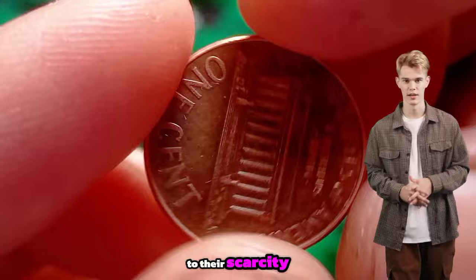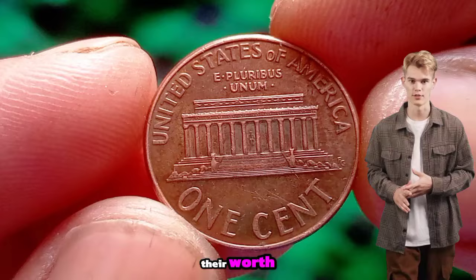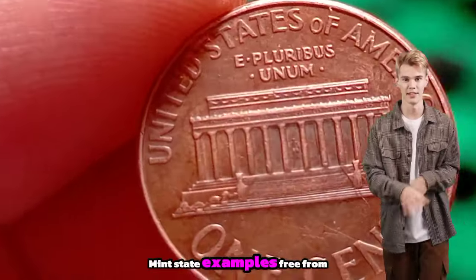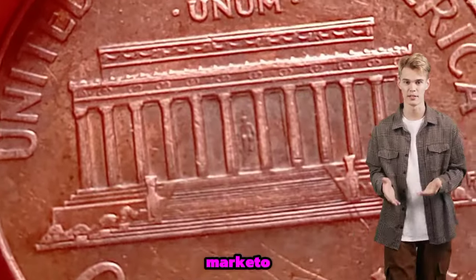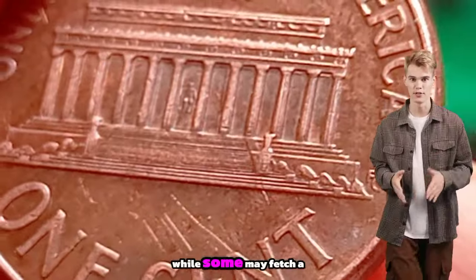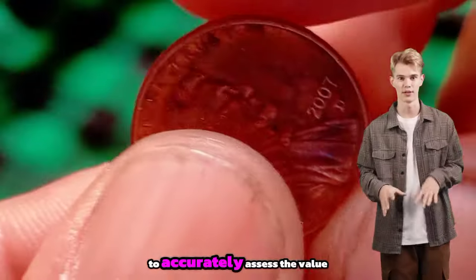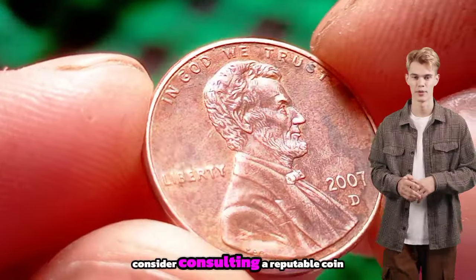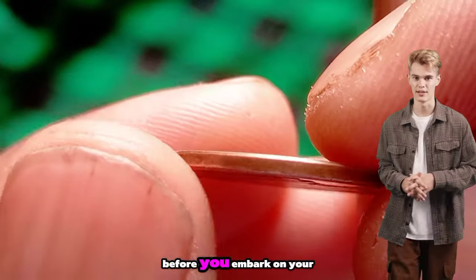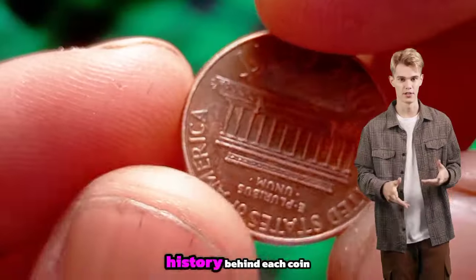Due to their scarcity, these pennies have become highly sought after by collectors. Factors such as condition, rarity and demand all influence their worth. Mint state examples free from wear and damage command higher prices. How much is a 1994 D Lincoln penny worth? While some may fetch a few dollars, others in pristine condition could potentially be valued at $1.25 million. To accurately assess the value of your coin, consider consulting a reputable coin dealer or using a grading guide. Remember to research, educate yourself on grading standards, and have fun exploring the rich history behind each coin.